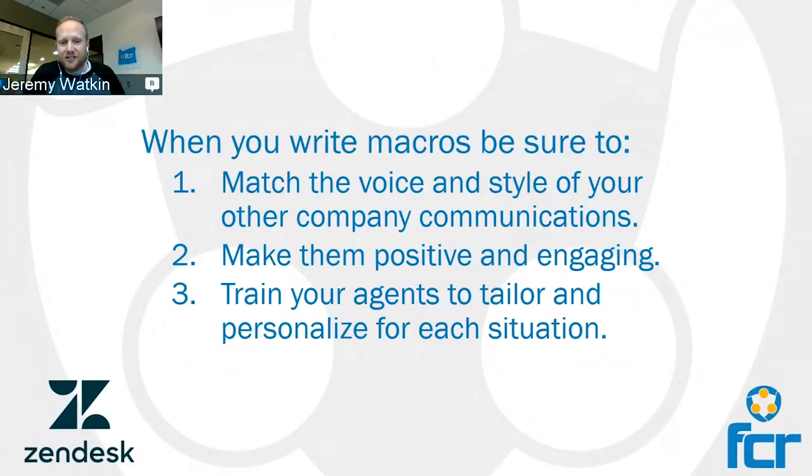Just a few tips on writing macros: number one is the importance of tailoring and personalizing for each situation. Also, be sure that they match your company's voice and style. You're probably sending out a variety of marketing emails to customers as well as transactional emails like password resets — you should really be communicating in a consistent voice, and that should bridge over into your customer service operation as well. Part of that is training your agents to speak and write in that voice, and part of it is writing any prewritten messages in that same voice and style. And don't forget to make them positive and engaging — there's no rule that says they need to be stuffy.